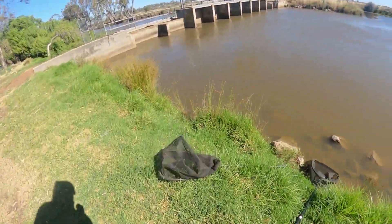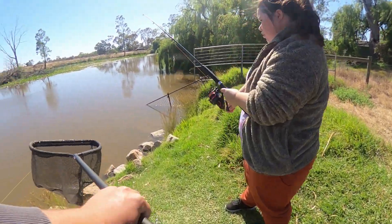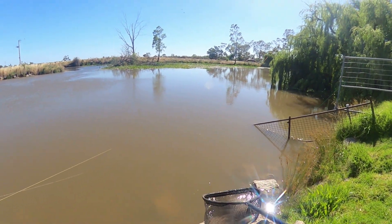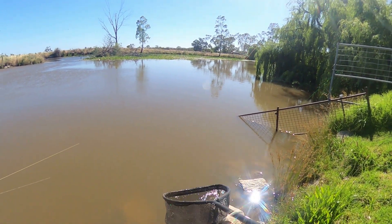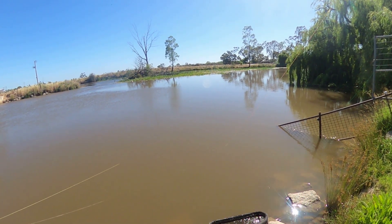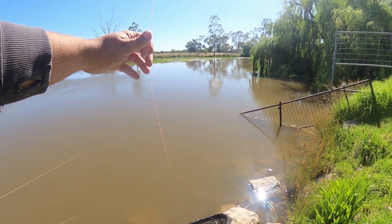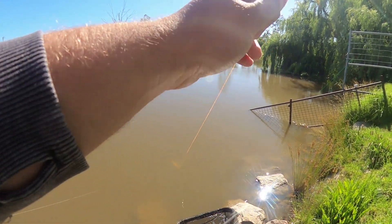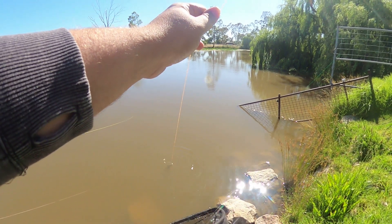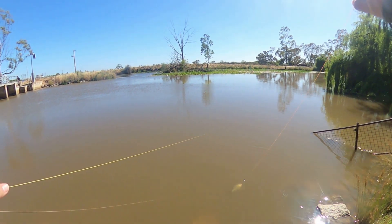I've got to get a net. Did he get off? Doesn't look like it got off — no, he's still in there. It's tangled — it's tangled with one of the other ones. That's a yellow belly — can you get it?